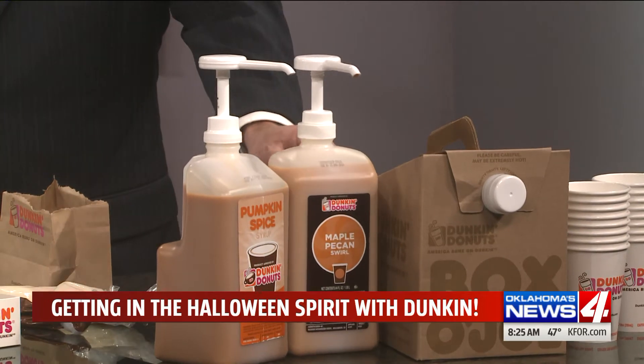So for National Pumpkin Day, we have pumpkin donuts that come out every year about this time. We also have our pumpkin munchkin, so just a little bit of pumpkin for you. And then we have a whole line of pumpkin beverages. I brought our pumpkin swirl and our maple pecan swirl, which is also a fall flavor.